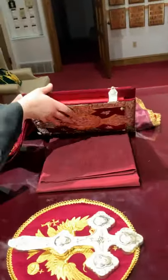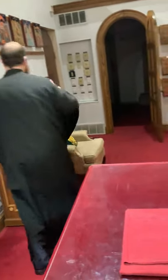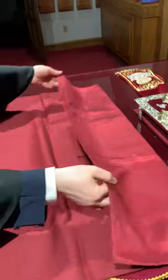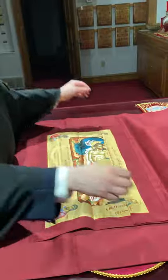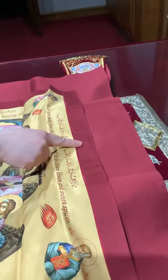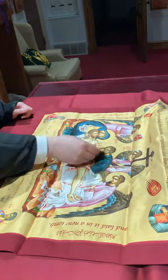Underneath this is something called the antimension. The antimension literally means 'instead of the table.' I'm going to open it up for you so you can see what it looks like. This is what I open up before the great entrance on Sundays, so that the discos and chalice can sit on here. This is the real altar. Sewn in here is a relic of Saint Raphael — it doesn't have to be Saint Raphael, but of any saint. And then there is a sponge — not any sponge, but a natural sponge from the sea. We flatten it out and iron it so that we can use it to brush off any crumbs.